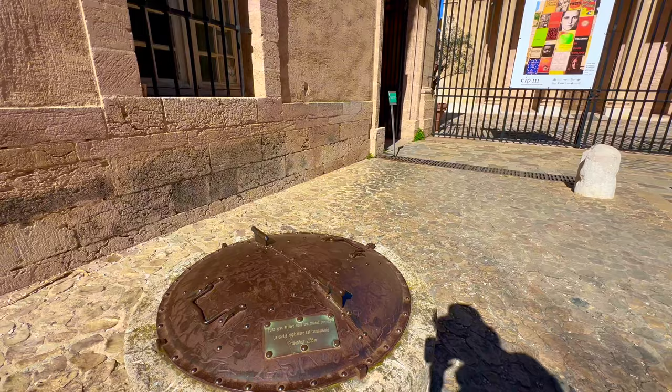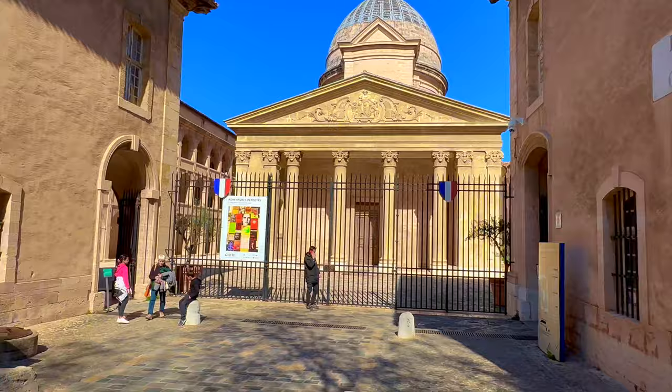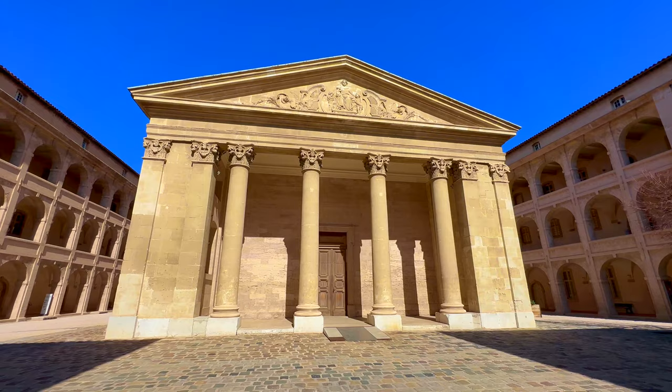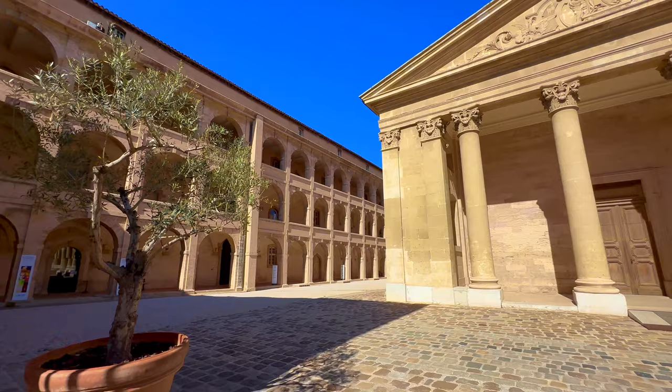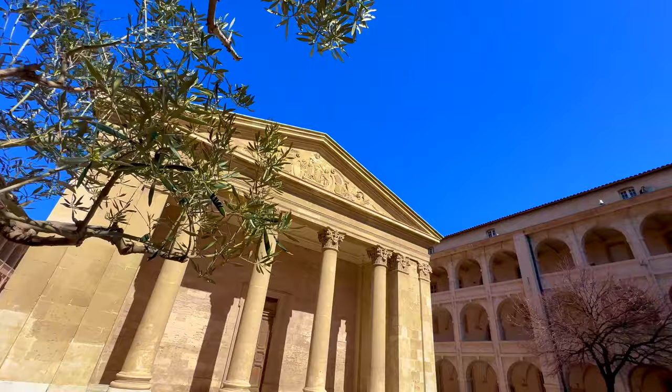In front of the Charité, there is a Greek well — depth 2.56 metres. La Vieille Charité — the Old Charity — is a historic monument built in the 17th century. It was originally intended as a hospice for the poor and needy. Designed by architect Pierre Puget, the building is renowned for its architectural beauty, characterized by its symmetrical façade and elegant courtyard.